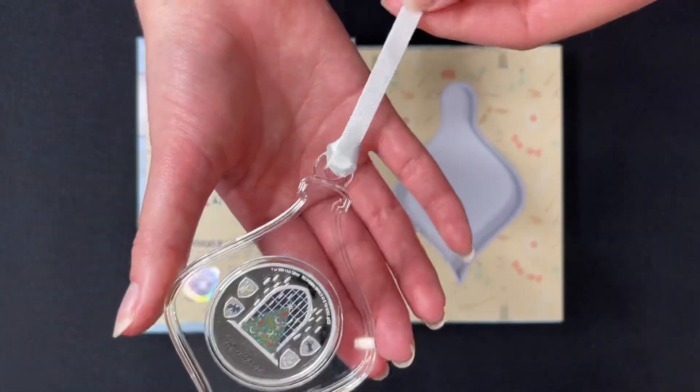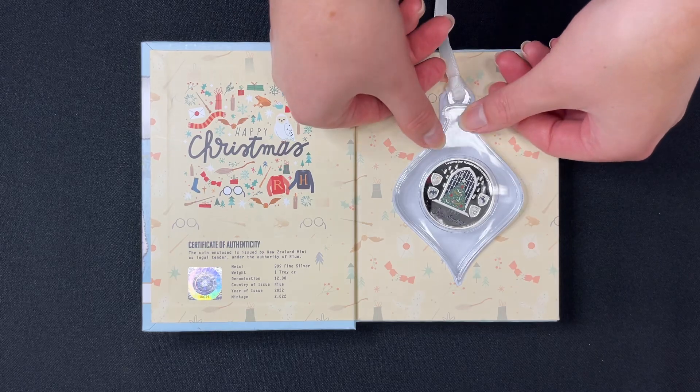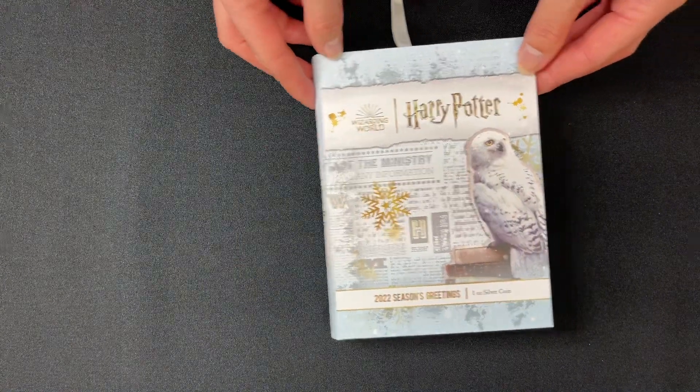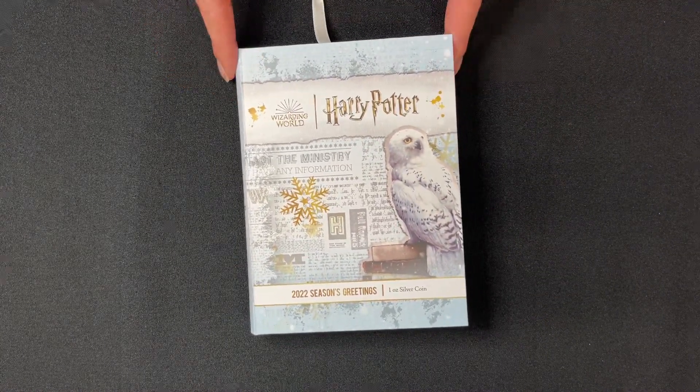And there we have it — this is the perfect gift for any Harry Potter fan. There's only 2022 available worldwide, so if you are interested, then head over to our website. And if you'd like more videos, then make sure you subscribe.